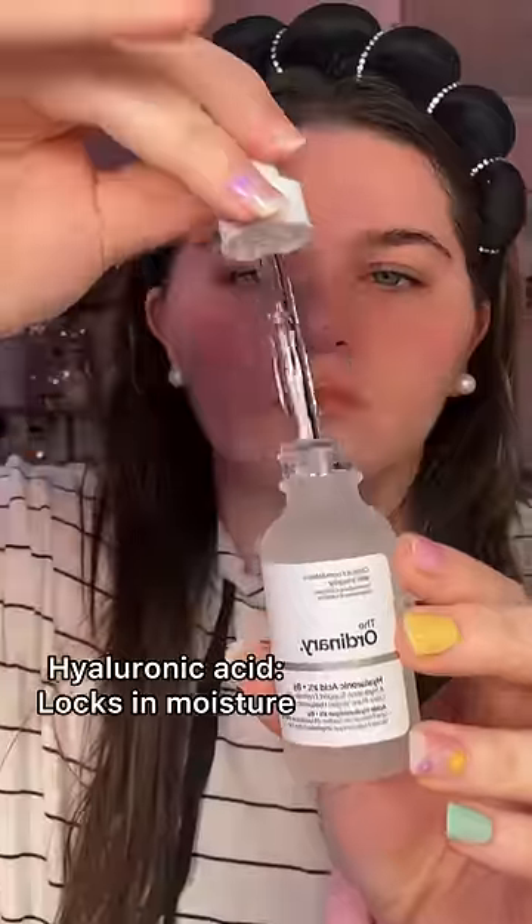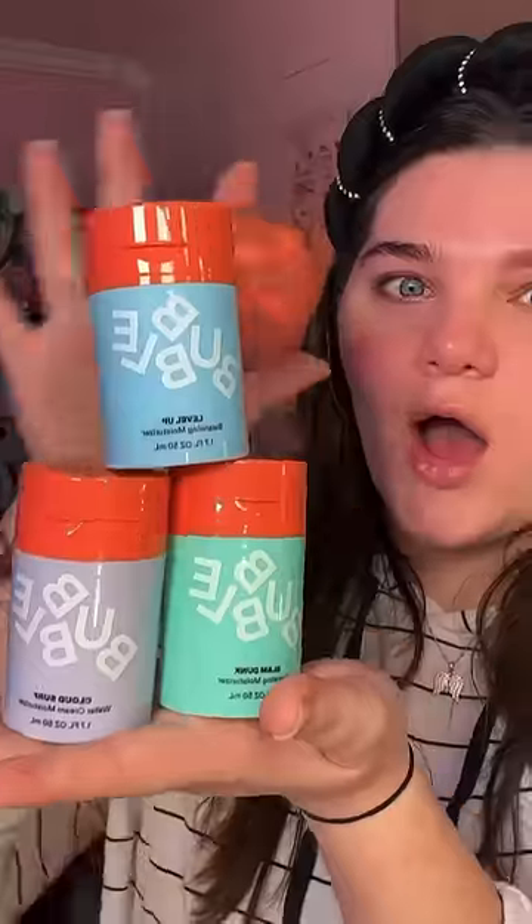Next up is toner. She told me she has very clogged pores and I've been using this toner for a while now, so I think she'll really like it as well. Honestly, I don't know whether or not she's actually going to follow this routine because she told me she doesn't have that much time for skincare.